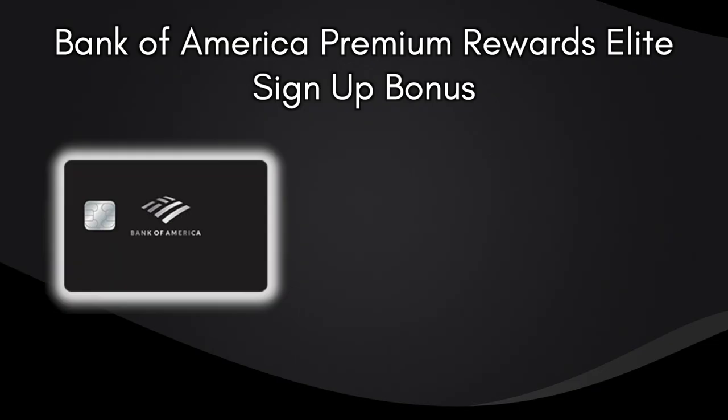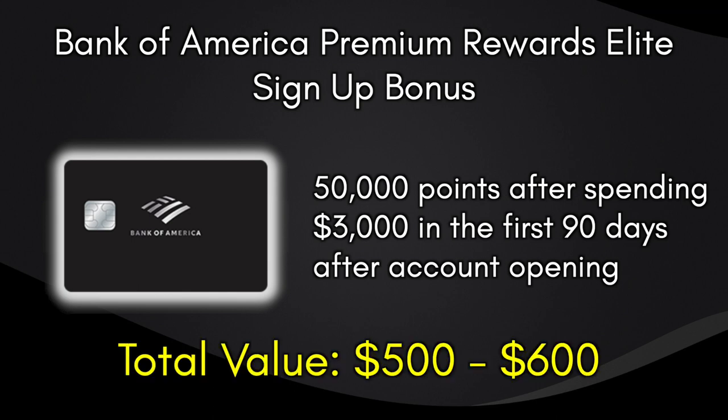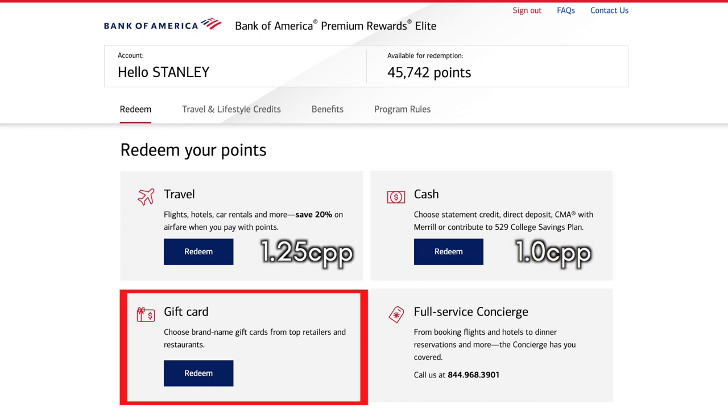The current sign-up bonus on the Bank of America Premium Rewards Elite credit card is 50,000 points after spending $3,000 in the first 90 days after account opening, which is worth $500 but can be worth up to $600 depending on how these points are redeemed. Points can be redeemed in one of three ways: travel redemption through the Bank of America travel portal (specifically flights) at 1.25 cents per point, cash back via statement credit or direct deposit at 1 cent per point, or through gift cards also at 1 cent per point.